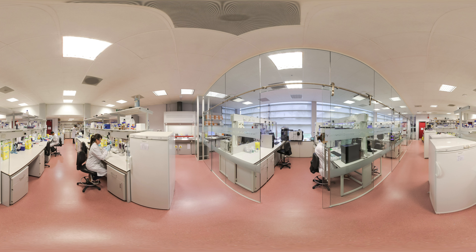Many undergraduate students have been trained to use these instruments to undertake exciting research in proteomics.